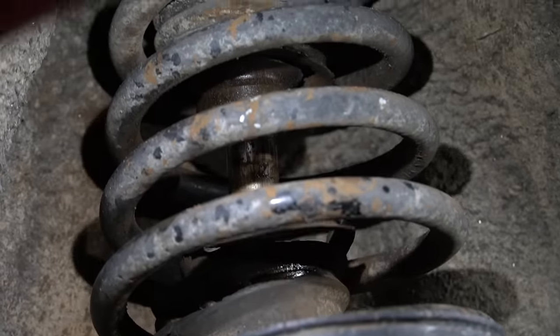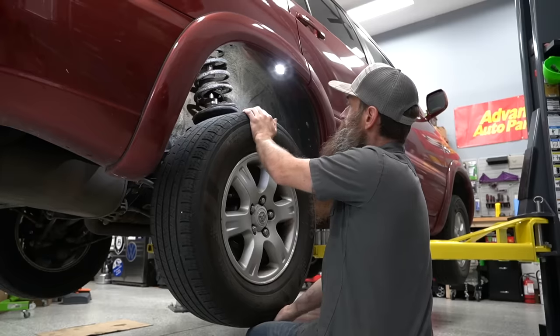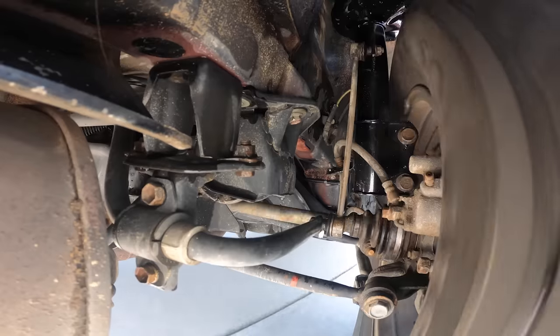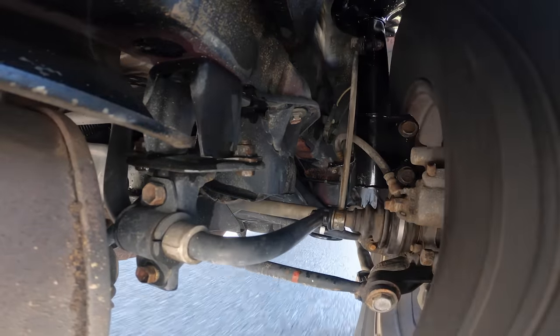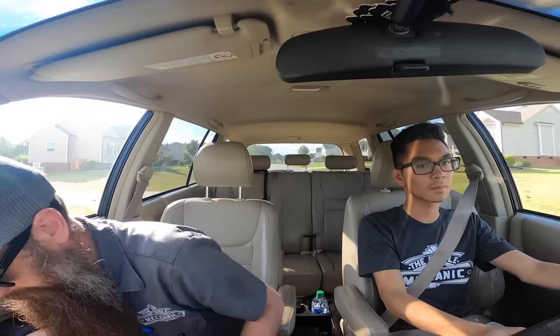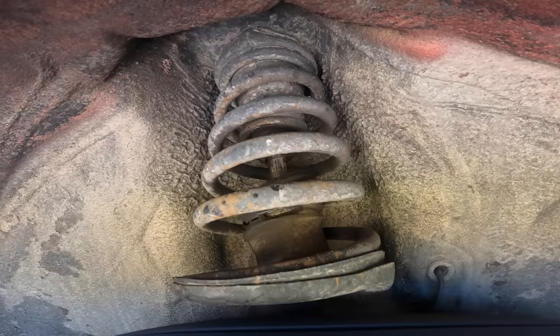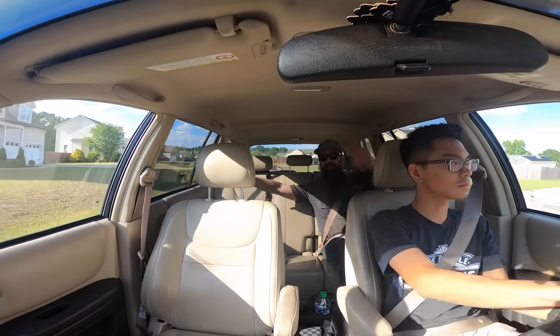With pretty much any type of noise concern, you want to start in one of two places: either with a test drive or a visual inspection. I usually prefer to do the test drive first so we can at least attempt to isolate where our noise is coming from. Also keep in mind, noises can travel throughout the car, so a noise that sounds like it's coming from the right front may actually be coming from the back.